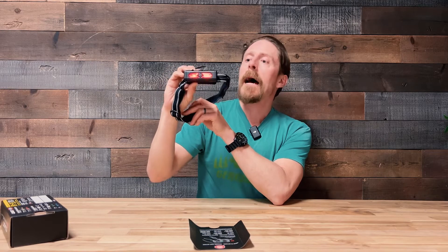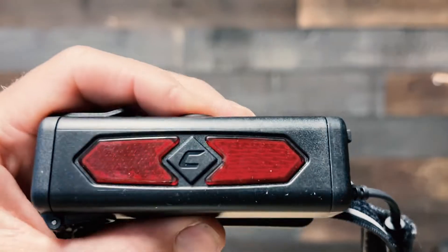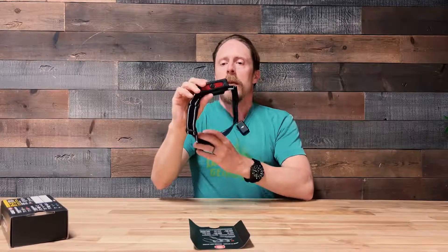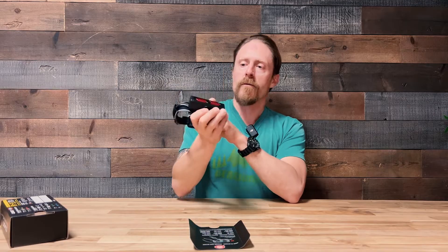It's worth noting that this light has a tail light. This is both optional and pretty useful for anyone who's either cycling or running on roads. It's a tail light that operates separately — it does not use voice activation.